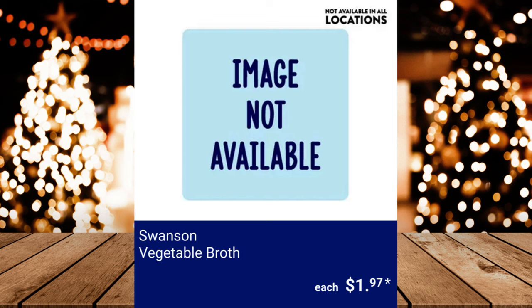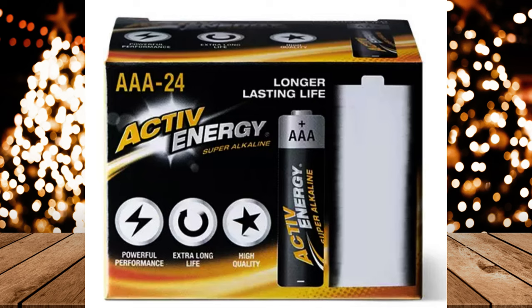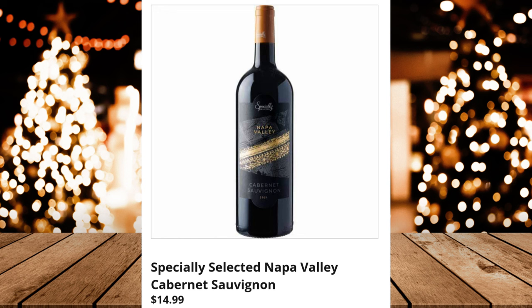Active Energy 24-Pack Double or Triple A Batteries, $5.49 each. Specially Selected Shiraz, $9.99. Specially Selected Ice Wine, $14.99. Specially Selected Prosecco Superiore DOCG, $10.99. Specially Selected Napa Valley Cabernet Sauvignon, $14.99. Specially Selected Rosé, $9.99.